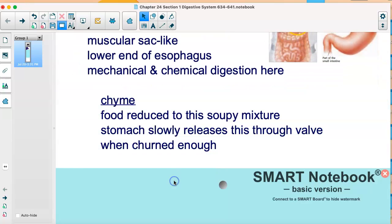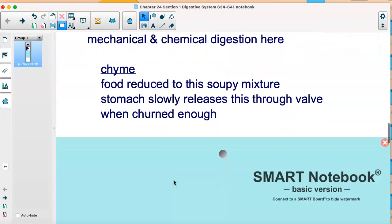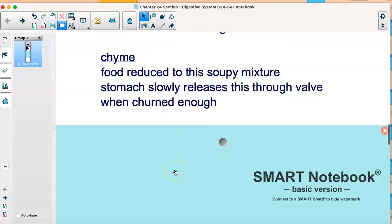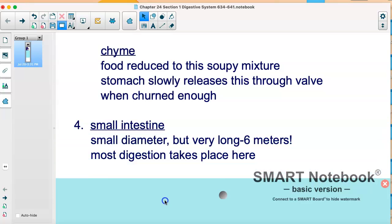Then we have chyme — some people want to say 'chyme.' Chyme is the soupy mixture that forms as food is broken down. It kind of reminds me of oatmeal, a soupy mixture that all that food gets broken down into. Then the stomach releases it into the small intestine.